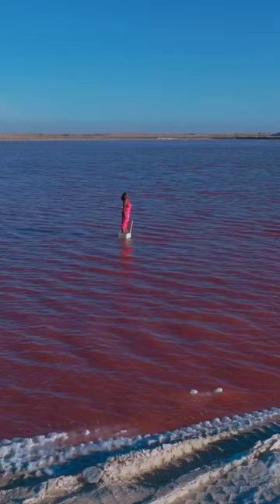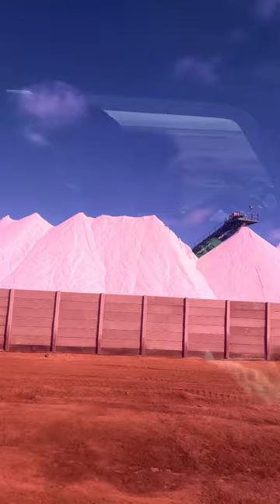There are some deep parts, but because the water is so salty, you'll just float. These salt lakes produce about a million tonnes of salt per year that you probably could find in your kitchen cabinet. If you haven't already, it's time to add the pink lakes of Namibia to your travel list.